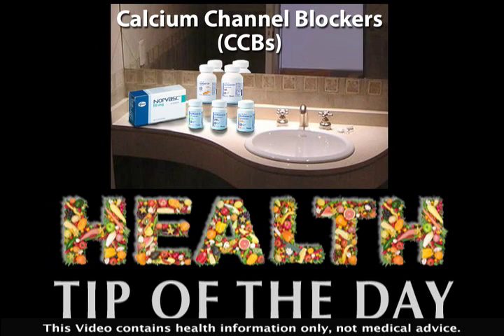If you have high blood pressure, you've probably heard of diuretics and calcium channel blockers. But what exactly are they?